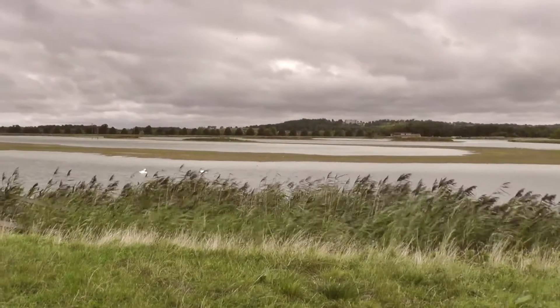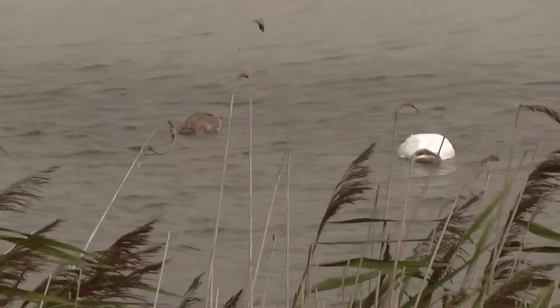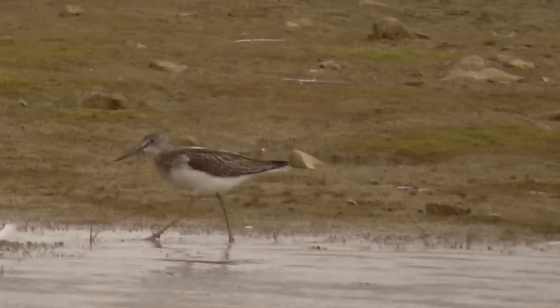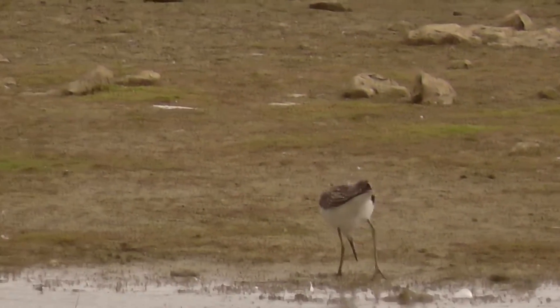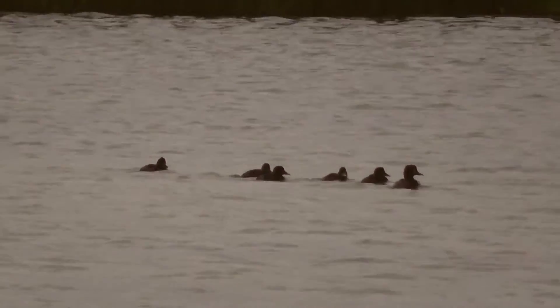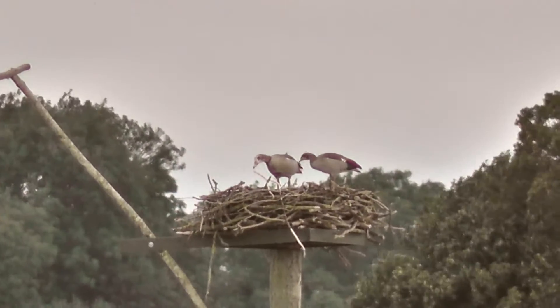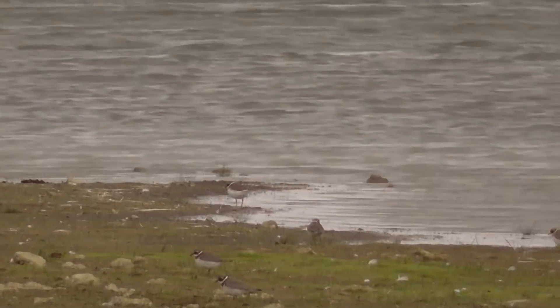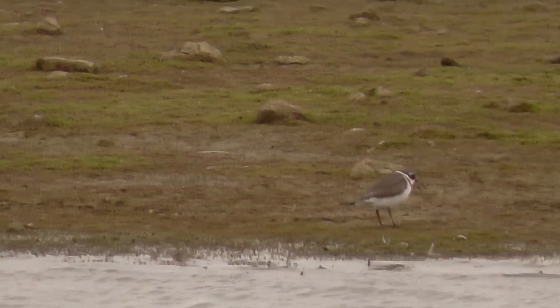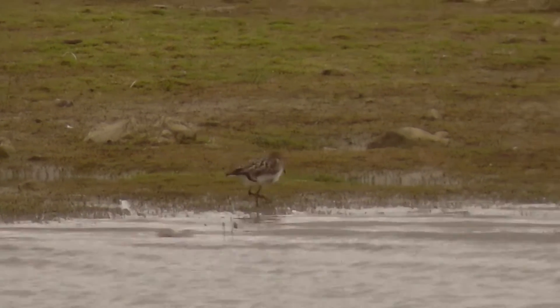This is our last port of call for today. This is the hide overlooking lagoon 4. We've got a mute swan, moorhen, shoveler, and a godwit just flown in there — I think that's a black-tailed in winter plumage. And a family of tufted duck with a really late brood. Another pair of Egyptian geese on the osprey nest. Quite a few ringed plovers and a few dunlin mixed in. And a little dabchick. The dunlin and ringed plovers have come a little bit closer to us now.